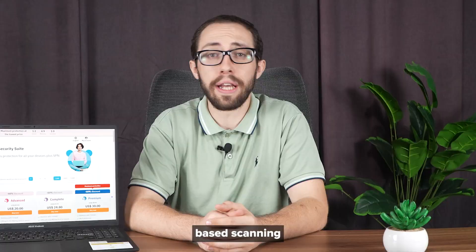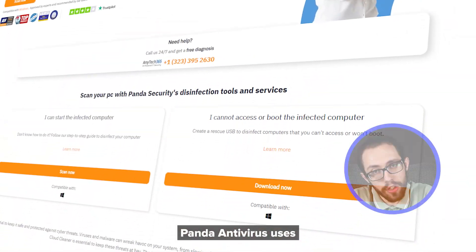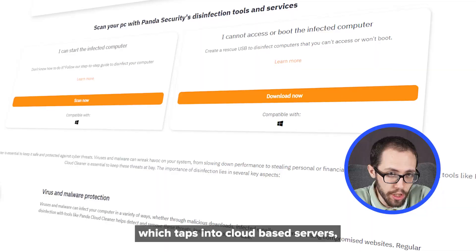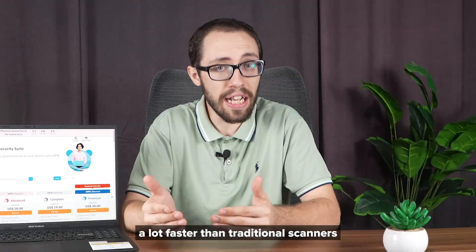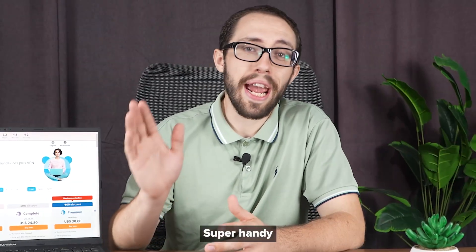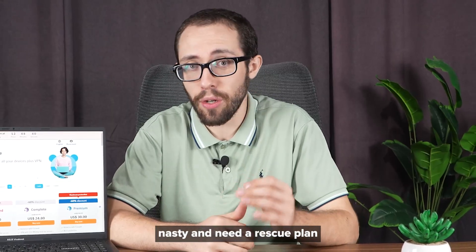One of their best features is cloud-based scanning. Panda Antivirus uses something called Panda Cloud Cleaner, which taps into cloud-based servers, making it easier to spot newer, sneakier threats a lot faster than traditional scanners. Super handy if you ever get hit with something nasty and need a rescue plan.